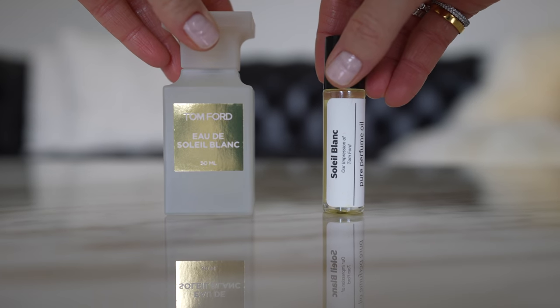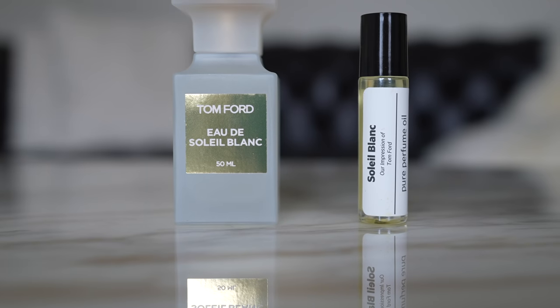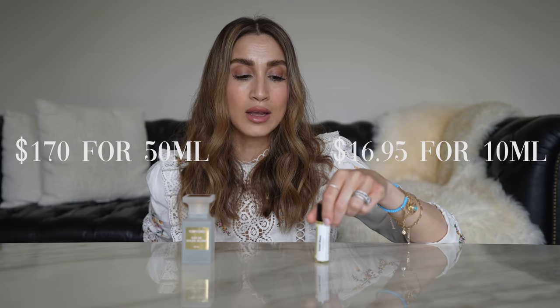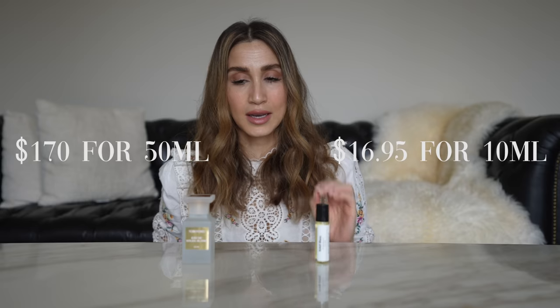Everything else about them seems to be more or less the same, and I will get into more detail about that later. Just like with my previous comparison video, I'm going to do a deep dive comparing these two fragrances in detail, starting with the price. The Tom Ford Eau de Soleil Blanc retails for $170 Canadian for 50 ml. The Oil Perfumery version is a roller ball — you're getting 10 ml and it retails for $16.95 Canadian.